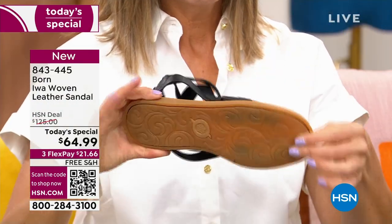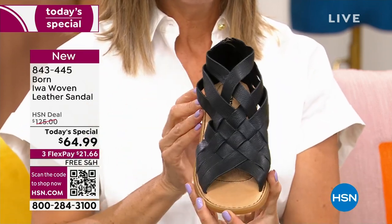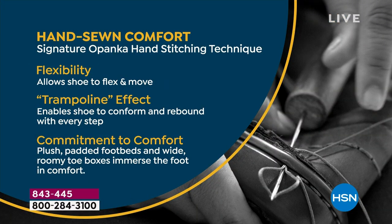The leather moves naturally with your foot, and the footbed itself does as well. Look at the flex in the shoe — it's very lightweight, and that flexibility comes from Born's construction method called opanka stitching. Opanka stitching is a hand stitch where all components of the shoe — the leather upper, the footbed, and the outsole — are stitched together in a single stitch. That creates a long-lasting, durable shoe that is very flexible because there are no glues or adhesives to weigh it down or stiffen it, and nothing to come unglued. That adds longevity and durability.